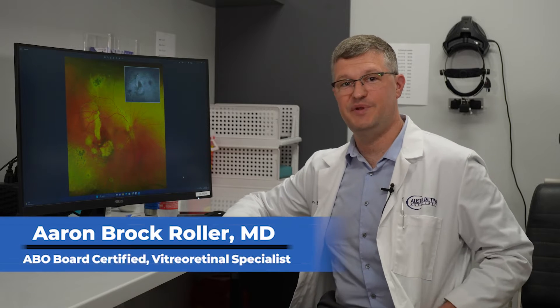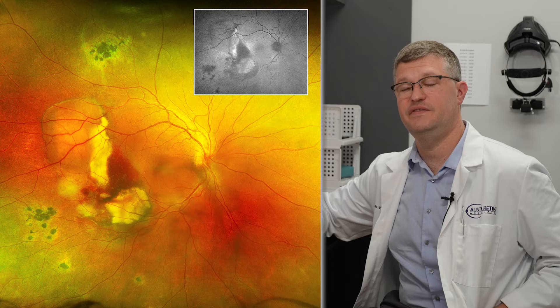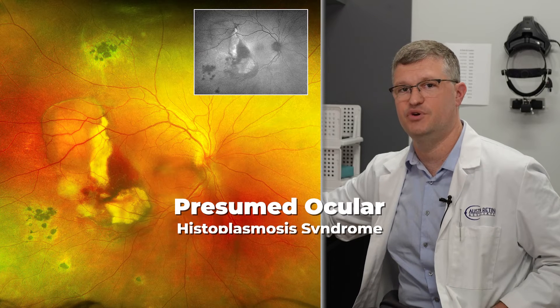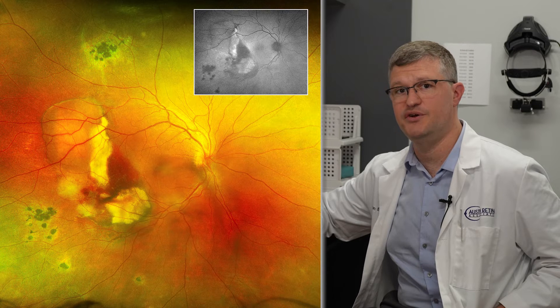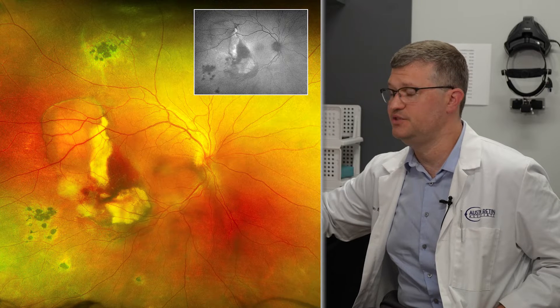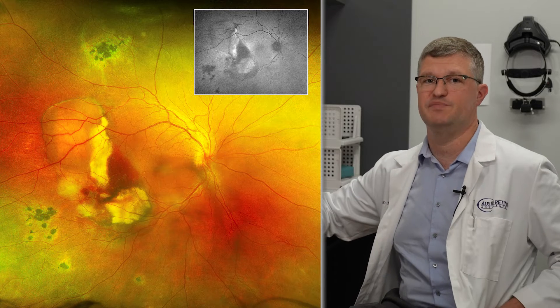Hi, I'm Aaron Roller, and I'm going to be discussing this month's calendar image for our Austin Retina calendar. The patient in this image has a condition that we call the presumed ocular histoplasmosis syndrome. This condition is not completely understood, but we feel that it is due to systemic infection with a fungus from the soil called Histoplasma capsulatum.